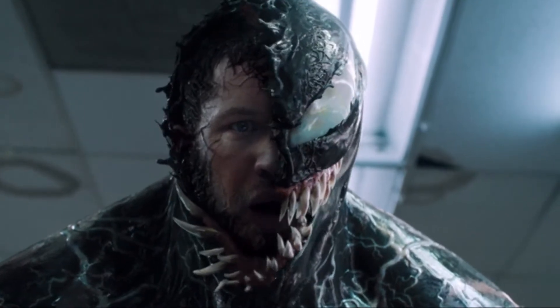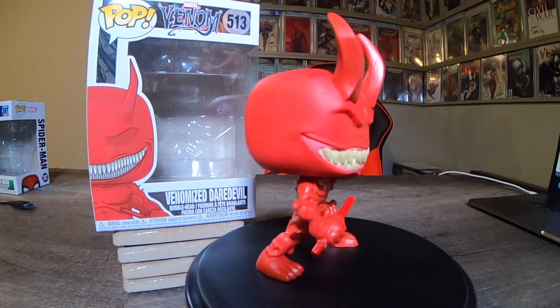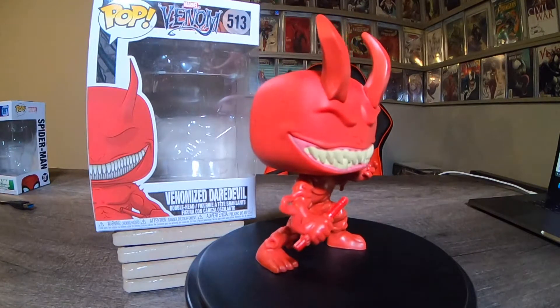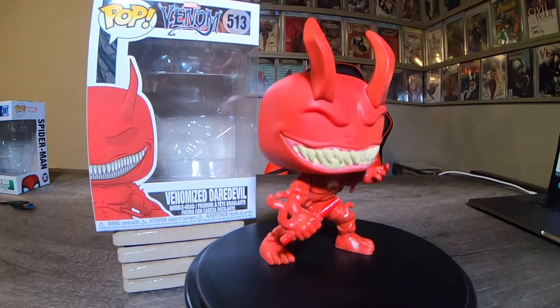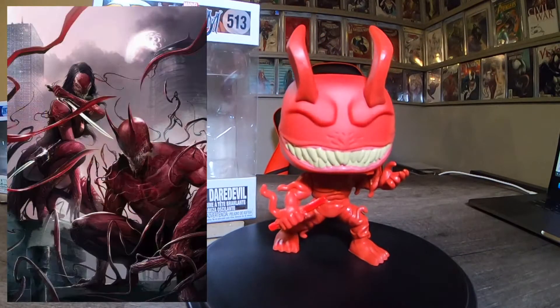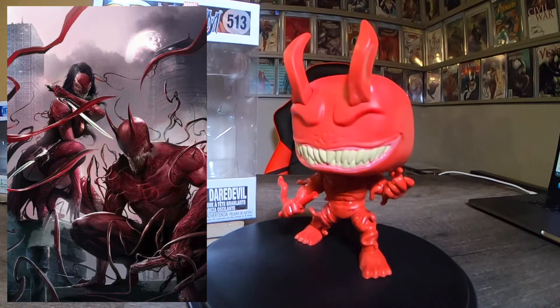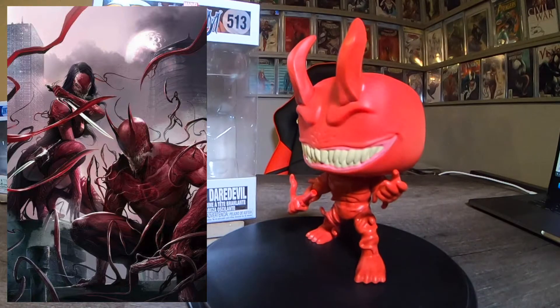We are Venom! Next, this is my first Daredevil pop. This is Venomized Daredevil, number 513. Not a lot of color variation on this one, but still pretty sweet to have. Would have been nice to get a little bit of black mixed in there, but still a really neat pop. I'm really happy with it.